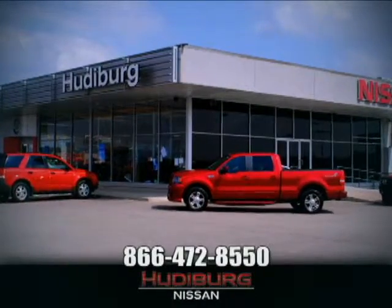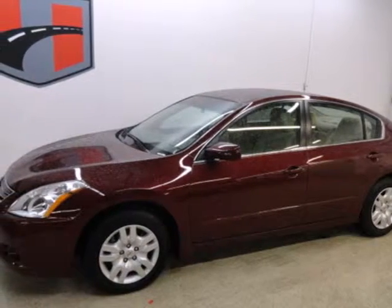At Hudeburg Nissan, we'll give you more! It's a 2012 Nissan Altima.